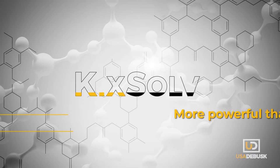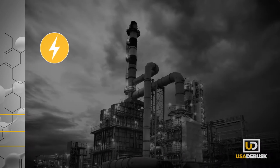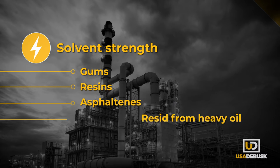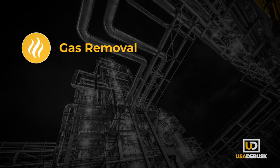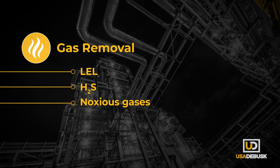KickSolve is more powerful than water-based or terpene-based chemicals. Its higher solvency strength dissolves the toughest deposits, including gums, resins, asphaltenes and resid from heavy oil units. At the same time, KickSolve effectively removes LEL, H2S, benzene and other noxious gases to allow safe equipment opening.